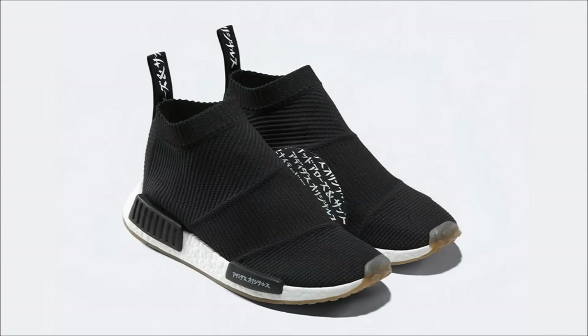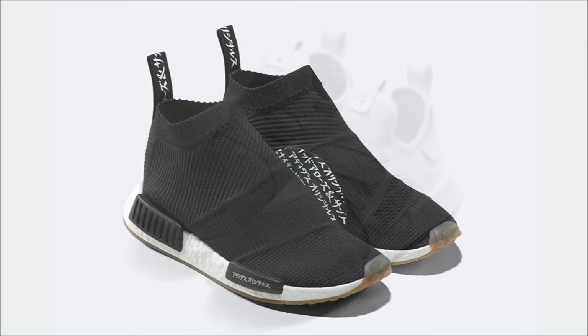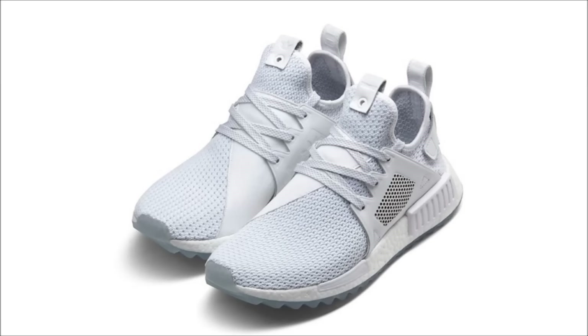The United Arrows & Sons NMD City Sock released yesterday exclusive to United Arrows, but look for them to drop on March 24th at global Adidas retailers. Similarly, another pair dropped exclusive at Titolo yesterday, but there is a global release scheduled for the 25th with a retail price of $180.